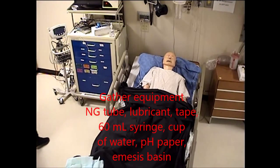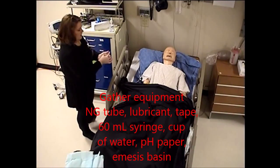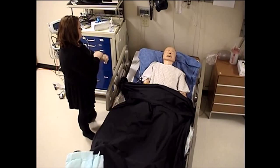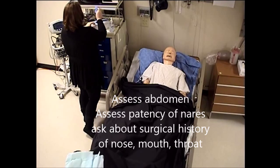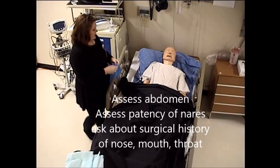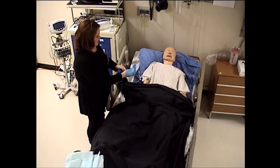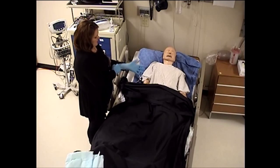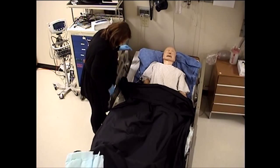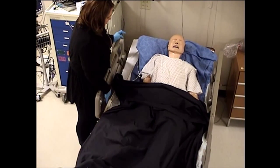I'm going to get my supplies together. The first thing I'm going to do is check your abdomen and ask you a few questions about your medical and surgical history. Have you ever had any surgeries before on your nose or your face? Are you having any difficulty breathing through your nose right now? I'm going to help sit you up and have you blow through each of your nostrils to make sure they're both open.